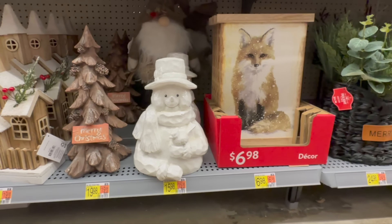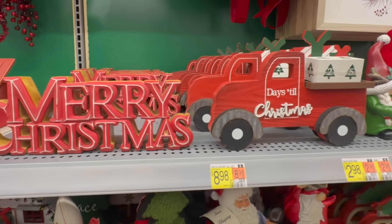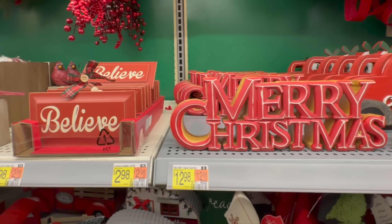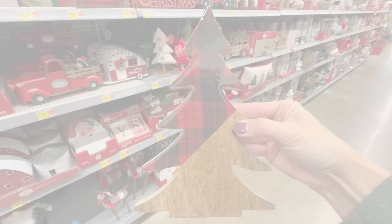Moving right along, this next section in Walmart is all about the farmhouse style. That's right, farmhouse decor is still going strong. Here we see decor themed with the little red trucks, lots of buffalo red plaid, and down-on-the-farm rustic pieces. One item I'm super excited to see in stores this year is the tiered trays. They usually come in white, black, and brown, but this year I'm only seeing the brown in our stores. I would say if you see this in yours, grab it before they're gone because they sold out quickly last year.